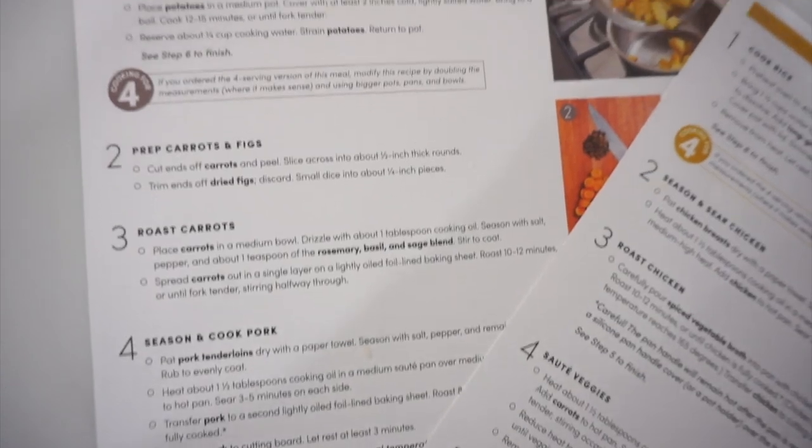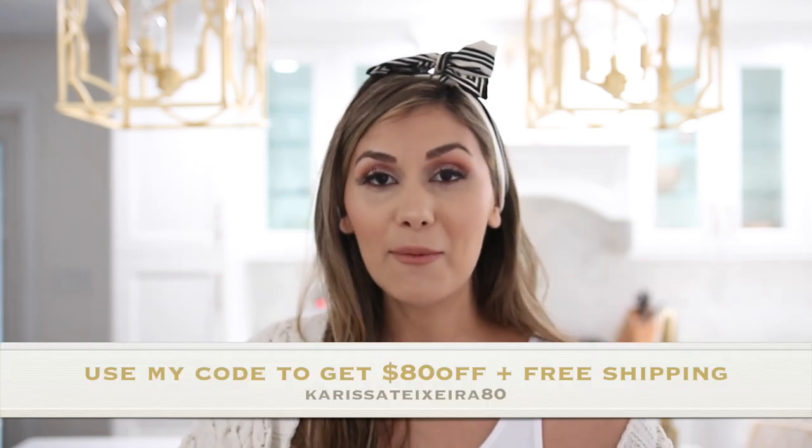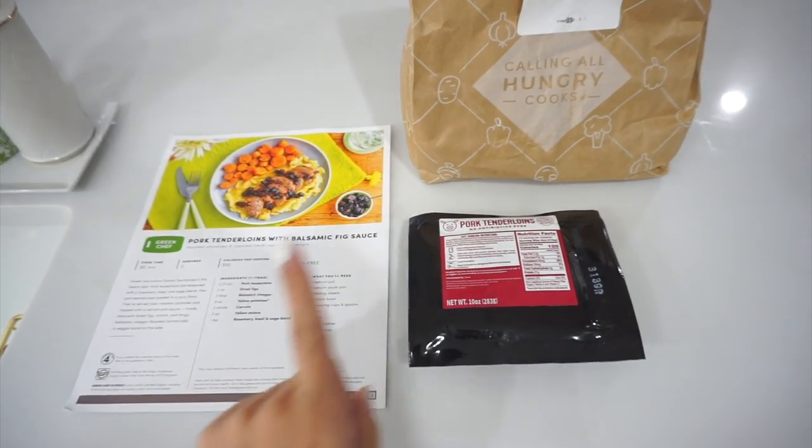For those of you looking to try out Green Chef, I will have a coupon code pop up on the screen as well as down in the description bar. This is a great opportunity to try them out and score some delicious meals at a great price. Be sure to thumbs up this video if you enjoy watching these types of videos, hit that subscribe button so you don't miss out on my future ones, and I'll talk to you in my next one!